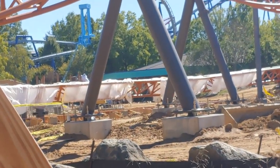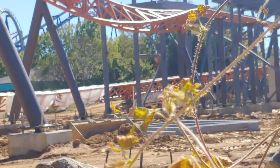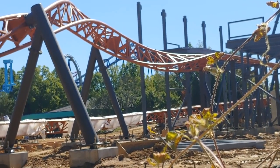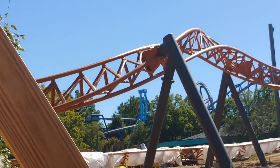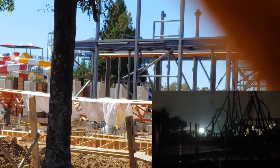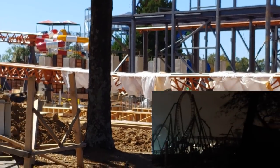Not much in terms of uniqueness going on since my last reporting of the construction project. The station work and framework is still going up. The vertical loop was topped off and they're working in an interesting direction — it's almost like they're working reversed, starting from the first launch out and the break run out, which is unique. I feel like this coaster is going to meet somewhere in the middle, which I haven't seen before.